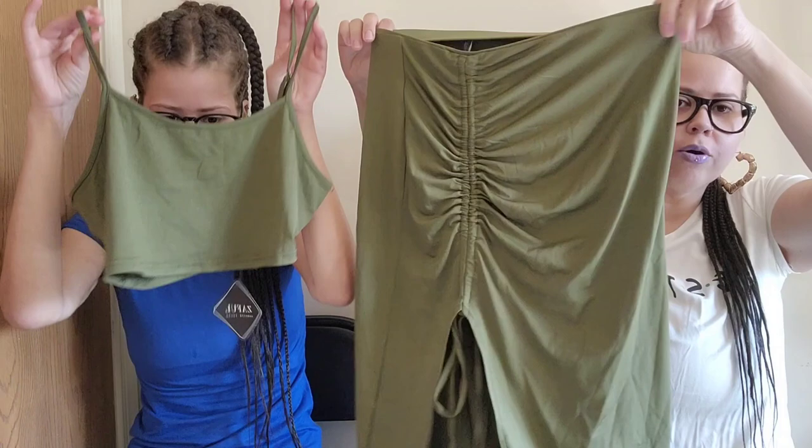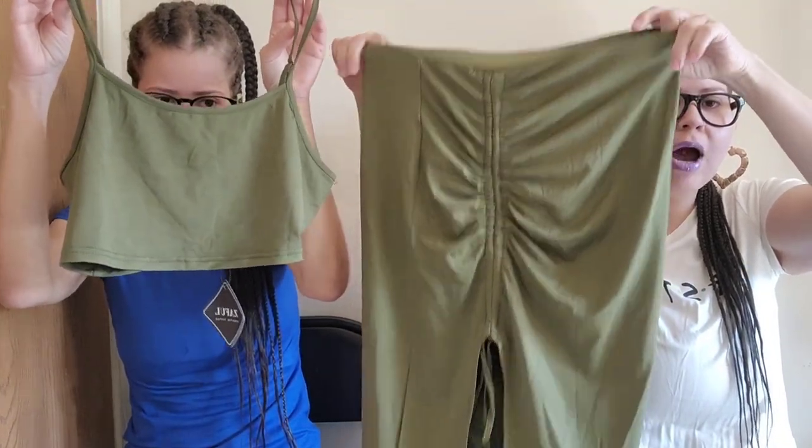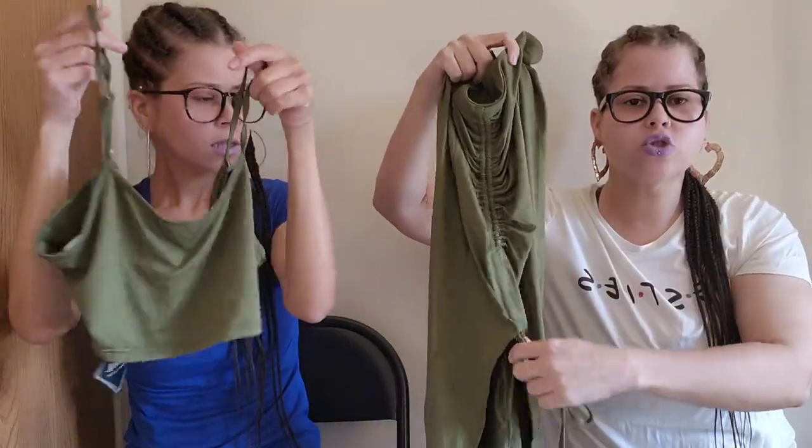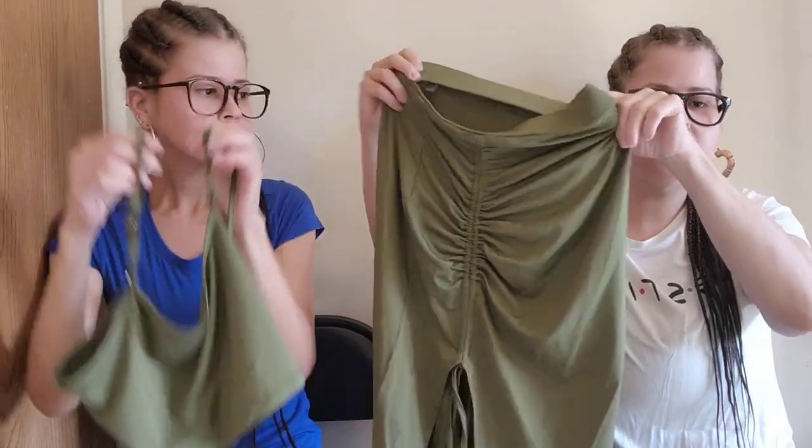We're taking all of these clothes to Florida. Look how cute this is — I've never worn anything like this in my life. I love it because you can adjust and scrunch the middle. The problem with the top is my chest makes it hard to wear, but I love the skirt — I'll pair it with a black crop top. My favorite color is green and I love this set.